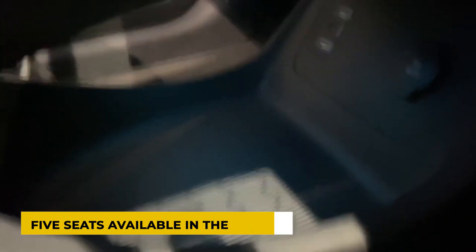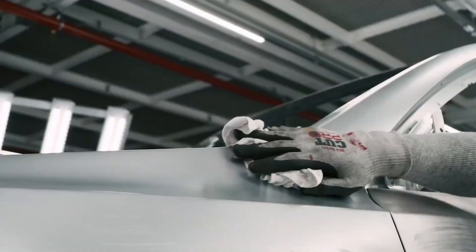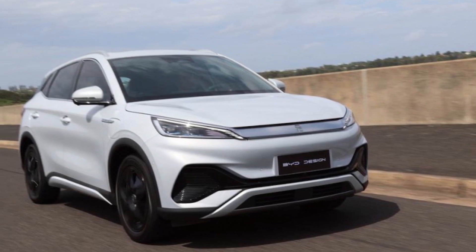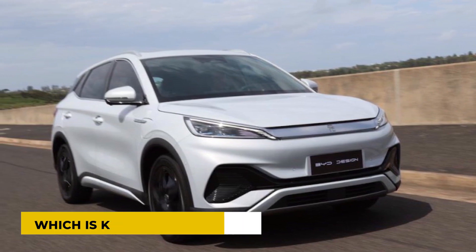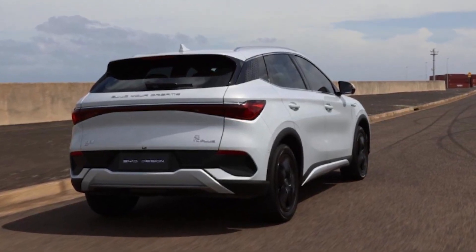There are five seats available in the BYD Atto 3, which is also known as the Yuan Plus. The dimensions are 4,455 mm in length, 1,875 mm in width, and 1,615 mm in height, with a wheelbase length of 2,720 mm. The vehicle is an example of the new design language adopted by the corporation known as Dragon Face 3.0. However, it is difficult to tell from the outside how the EV differs from other SUVs in its class.